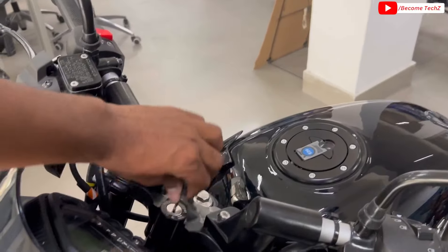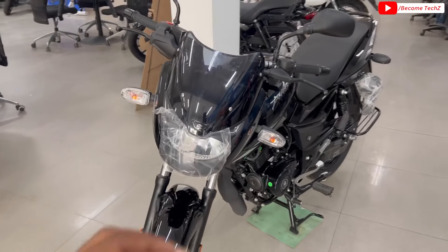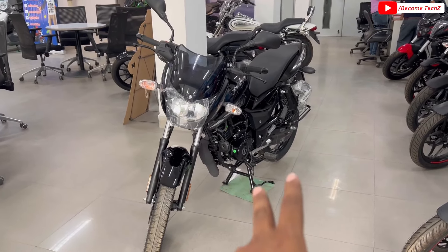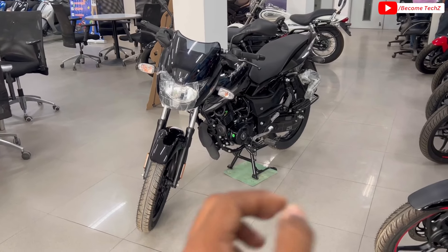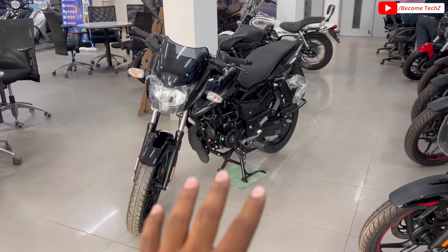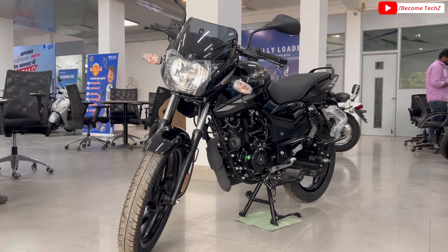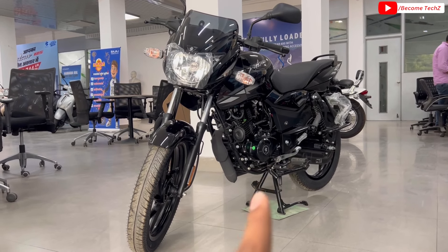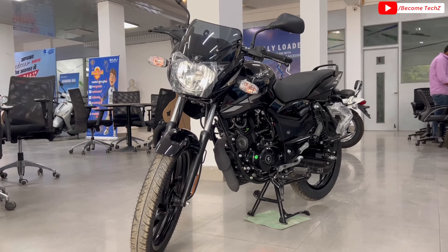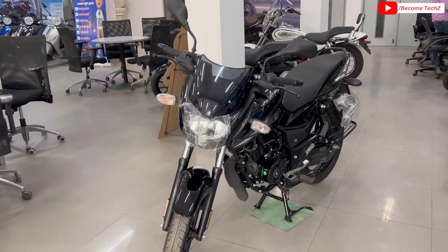हमेशा की तरह हम लोग इसके key से start करेंगे। जैसा classical key पहले बजाज की Pulsar में मिलता था, वैसा ही यहाँ देखने को मिलेगा। Pulsar 125 में आपको 4 variants मिल जाते हैं। इसमें अभी तक Bluetooth connectivity का कोई भी feature नहीं मिला है — hope करता हूँ मिले भी ना क्योंकि price बढ़ जाएगी। बजाज ने इसे काफी pocket friendly रखा है। यह था इसका pricing, color option और variant।